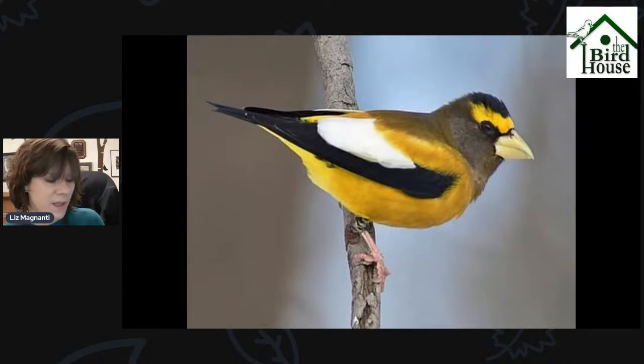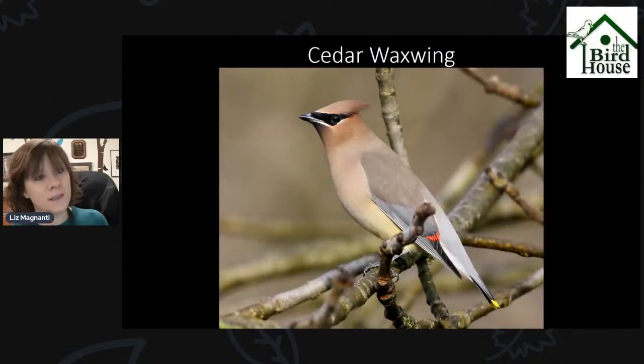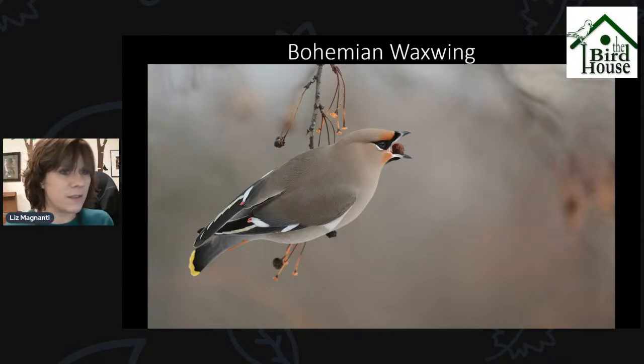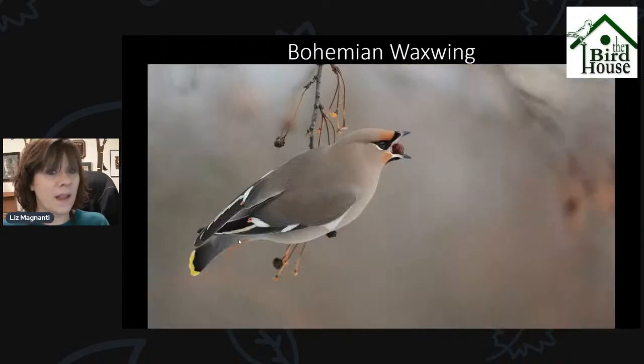Both the Evening Grosbeak and the Pine Grosbeak have been seen in that area, as well as Bohemian Waxwings. You're probably familiar with Cedar Waxwings, and what has been seen recently is one Bohemian Waxwing in a mixed flock of Cedar Waxwings. They look pretty similar, but the Bohemian Waxwing does have a different call — a little bit slower — and they're also bigger and bulkier, more gray in color. The Cedar Waxwing is pretty tan, whereas the Bohemian Waxwing is more gray. It also has very bright white wing patches and a little rusty patch underneath where its tail is.